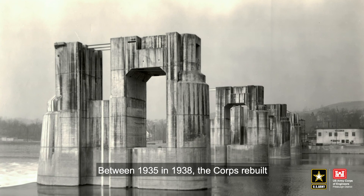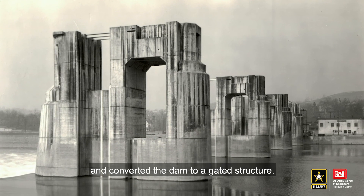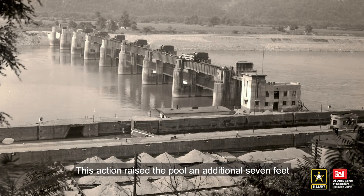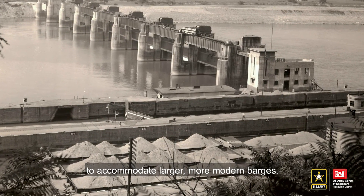Between 1935 and 1938, the Corps rebuilt and converted the dam to a gated structure. This action raised the pool an additional seven feet to accommodate larger, more modern barges.